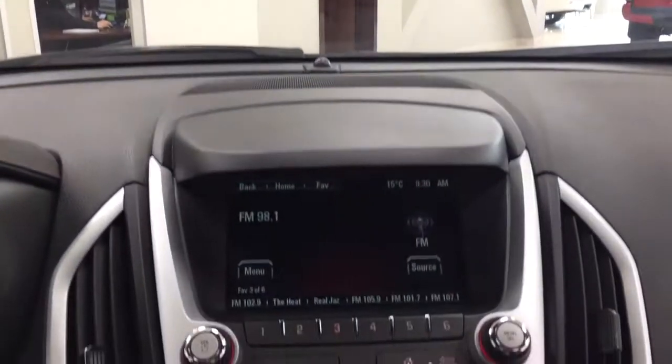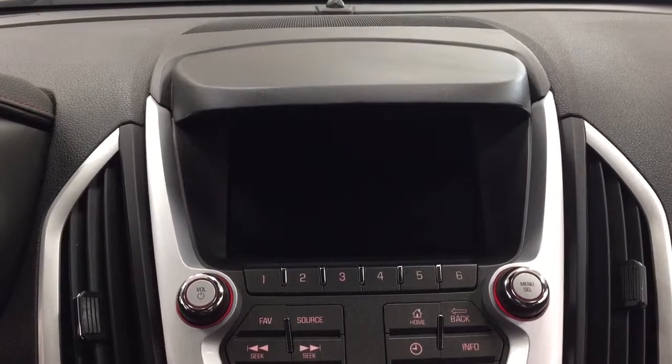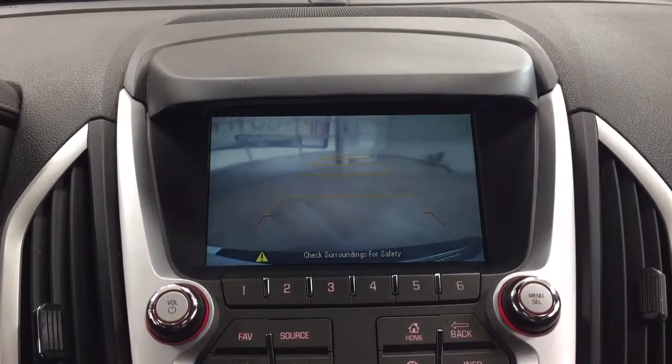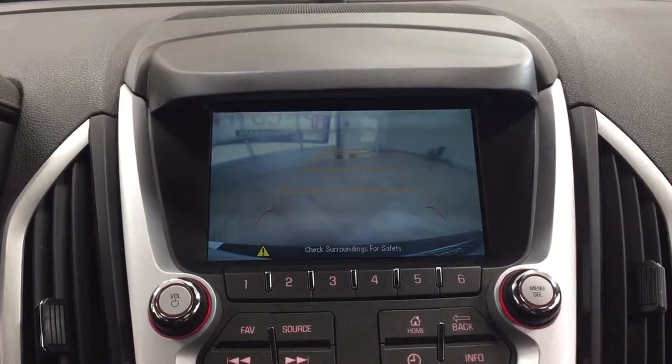I'm going to put this into reverse just to show you what the backup camera looks like. As you can see, you have those nice guiding lines making things much easier when you try to back into a stall.